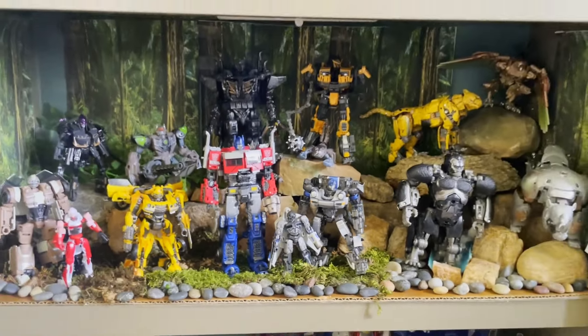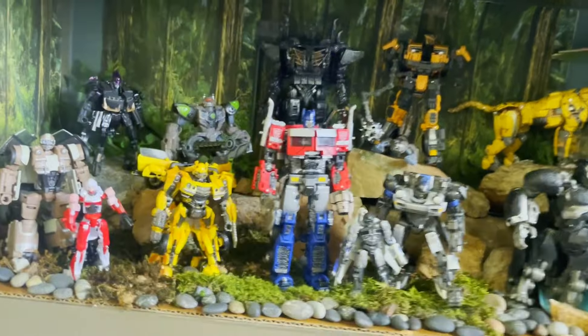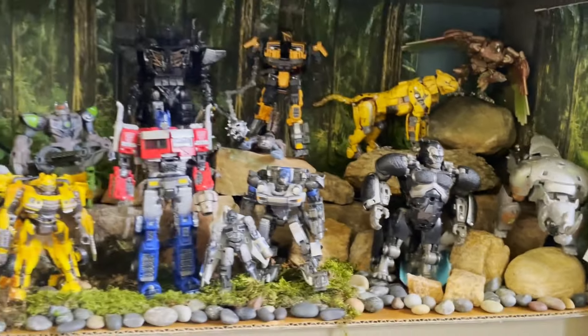Welcome back everyone, today we're checking out my Rise of the Beasts shelf — it is fully complete. Every single Studio Series figure that I could possibly want or need, I have now.